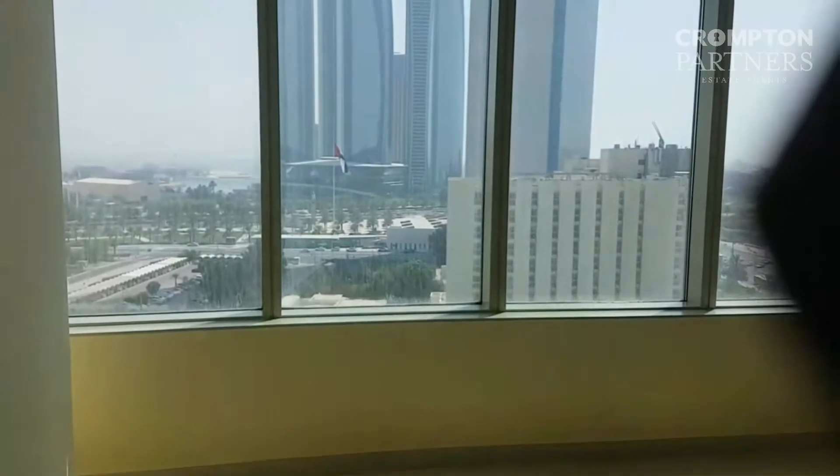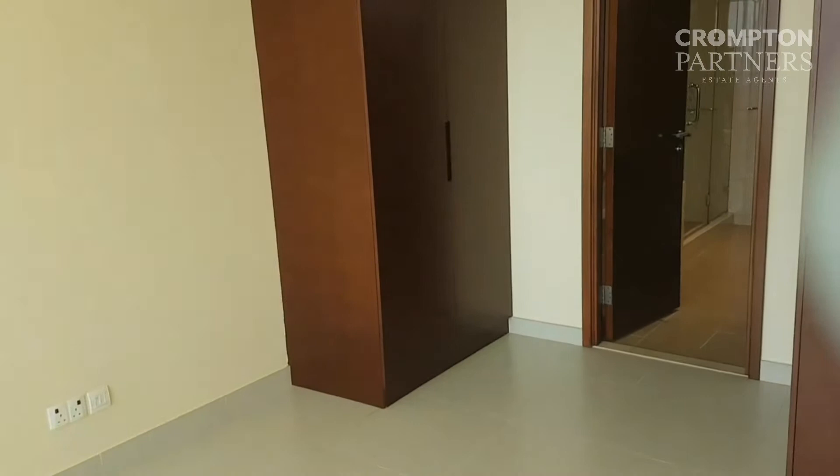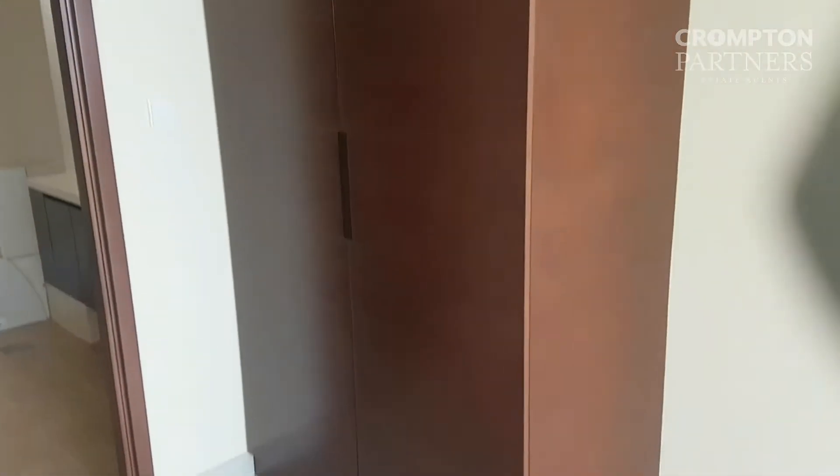That's the bedroom — a nice and spacious bedroom. We've got two-door wall cabinets on each side.